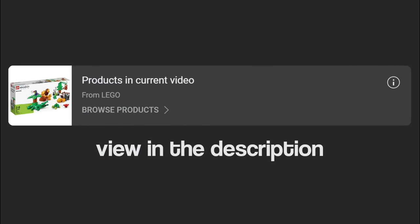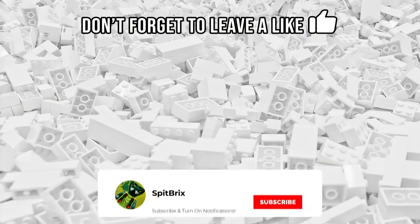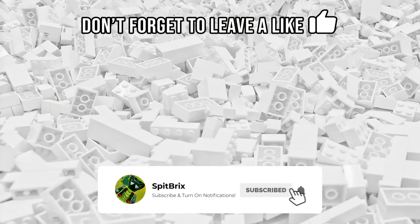I've also linked a couple of my favorite animal sets in the description using YouTube's new shopping feature. Comment your favorite LEGO animal below, and subscribe for more LEGO videos.